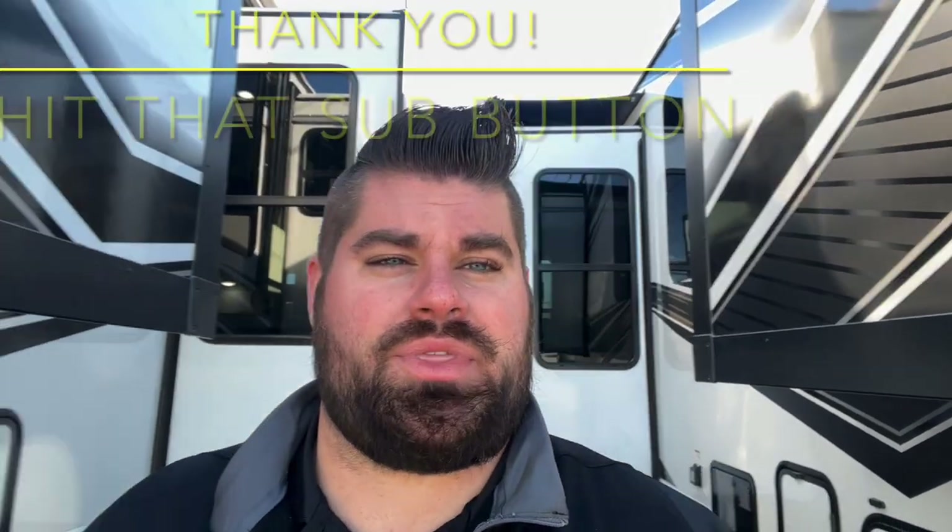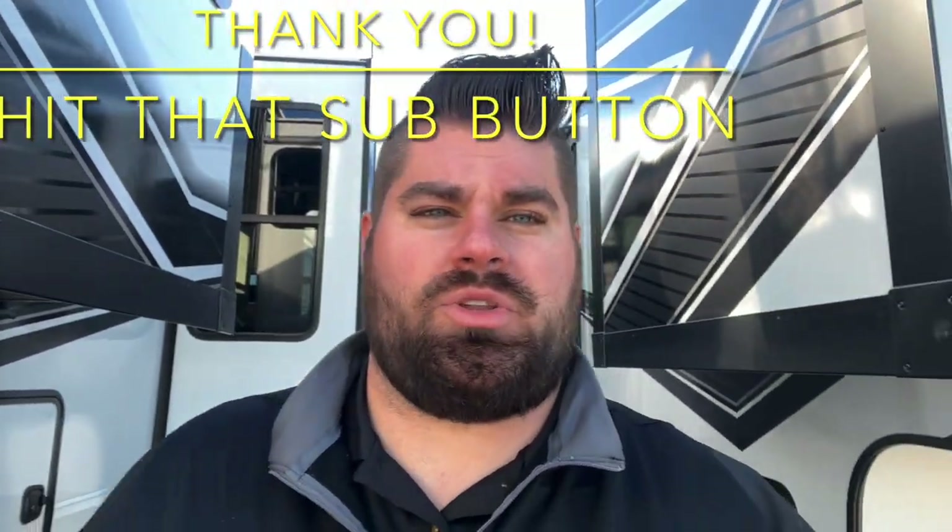That's going to do it for this 336 MR. Hope you guys enjoyed the walk around. Remember to hit that like button — it means a lot to us. If you'd like us to walk through anything else in the Momentum line or anything Grand Design, let us know. Make sure you check out our other walk-around videos, and we'll see you in the next one.